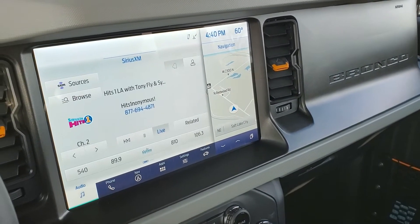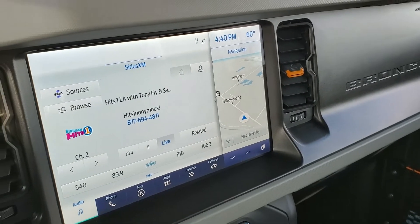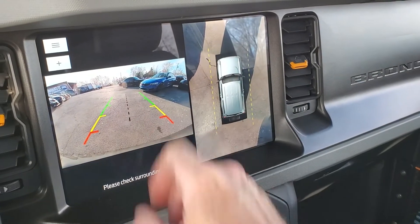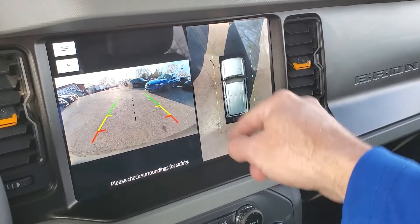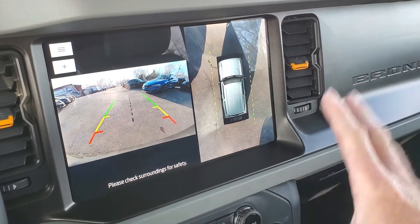We'll go ahead and go back here — if you want to see the backup camera, we'll pop it in reverse. You not only have a backup camera, but you have 360-degree cameras, which for anybody going through a canyon, that is amazing.